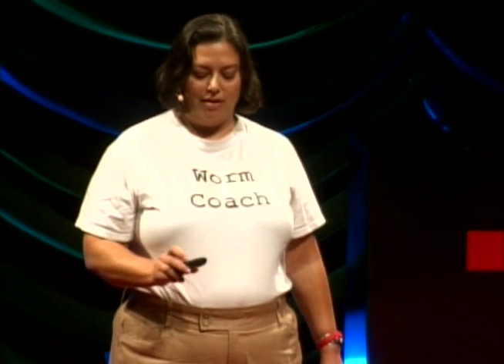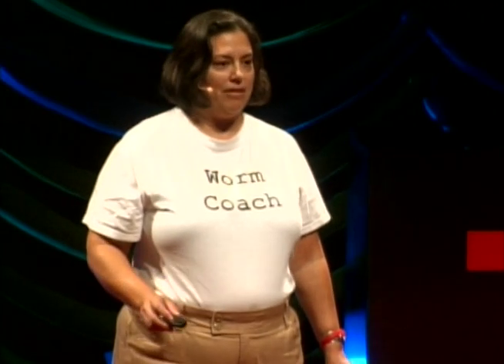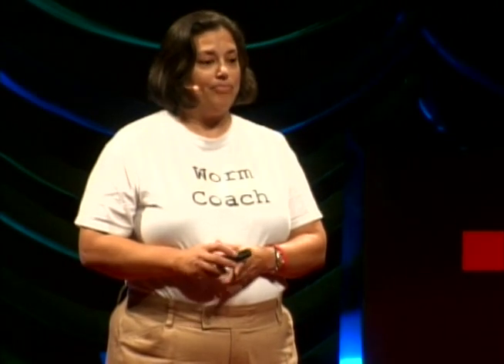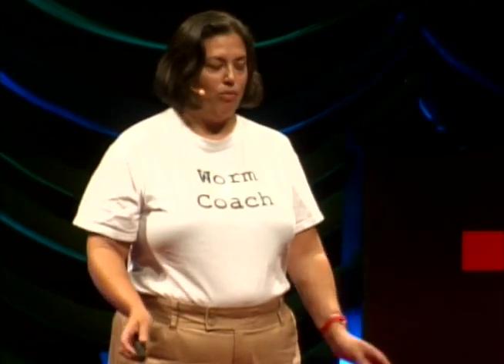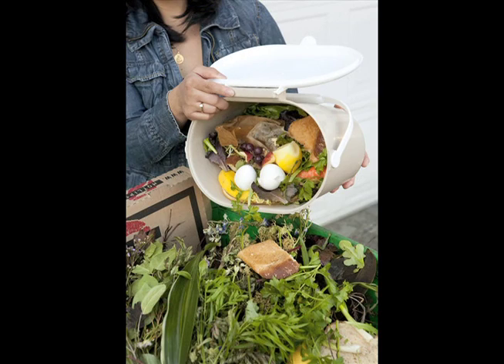Now I'm going to paint the picture of what a world might look like if we all worm composted. Let's start with apartments — places where there's a lot of people and not a lot of space. We all don't have to do it the same way. In these apartments, maybe at the end of the hallway where they have all the recycling bins, they have a bin for worm food — kitchen scraps, vegetable peels, orange peels. All the organic waste can go in the worm composting bin.